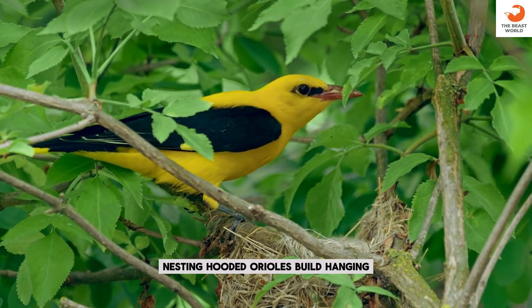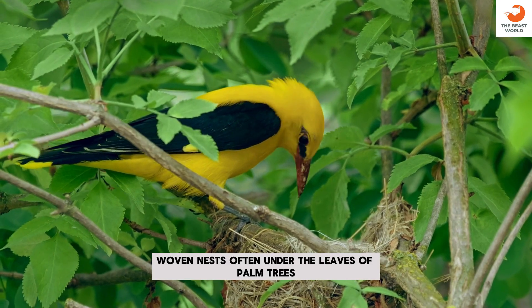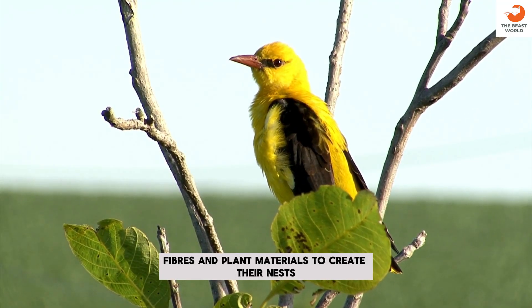Nesting: hooded orioles build hanging, woven nests, often under the leaves of palm trees. Nest material: they use grasses, fibers, and plant materials to create their nests.